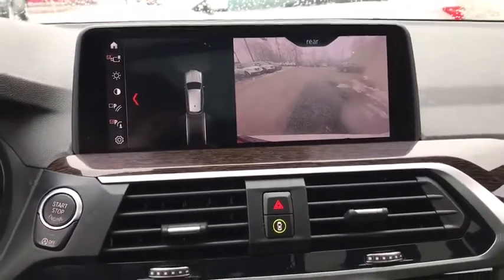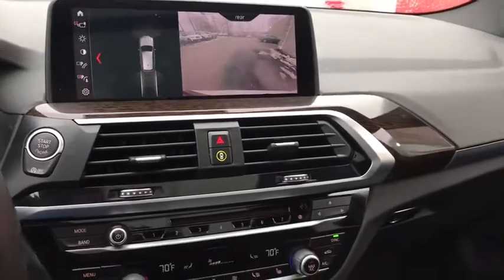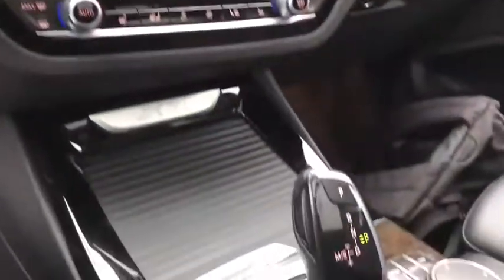Trip computer, remote keyless entry, tachometer, panic alarm, brake assist, front reading lamp.